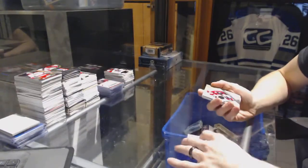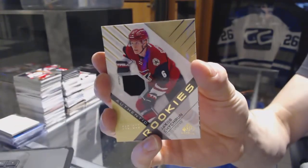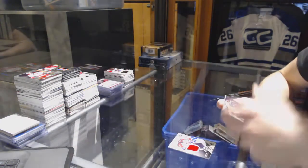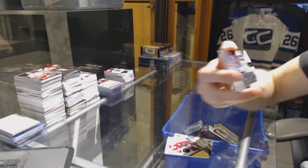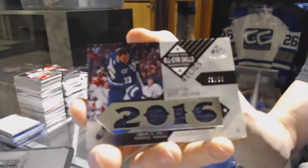PK Subban. We've got a rookie jersey numbered to 399 for the Arizona Coyotes, Jacob Chychrun. We've got an All-Star Skills Relics numbered to 99 for the Winnipeg Jets, Dustin Byfuglien.